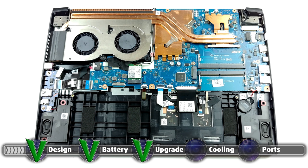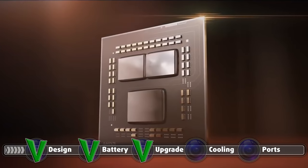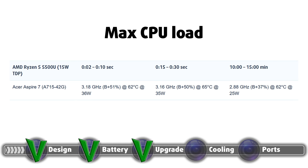The laptop has a pretty beefy cooling solution, which consists of a total of three heat pipes. Two of them are shared between the CPU and GPU, with one more solely for the graphics card. We are happy to see this configuration, as the Ryzen 5000U series are known for their efficiency. The graphics memory and VRMs are also actively cooled with two copper heat spreaders connected to two fans. Our laptop came with the Ryzen 5 5500U, which performed relatively well in our stress test, evaluating processor performance during short (2–10 seconds), medium (15–30 seconds), and long load (10–15 minutes). We were surprised to find that even after 15 minutes of testing, the Ryzen 5 5500U retained a clock speed of nearly 2.90 GHz while sitting at a temperature of 62 degrees Celsius.